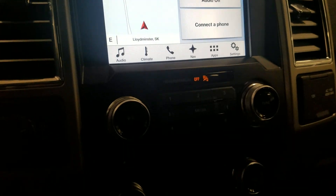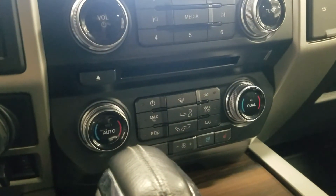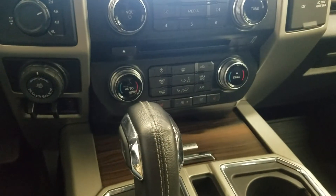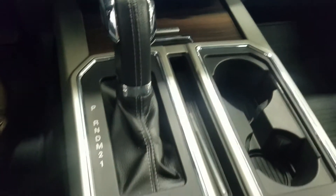Just below we have our dual climate control area which includes air conditioning and heating for the entire cabin and heating seats for both driver and passenger to enjoy. The center console has an auxiliary and USB port, two cupholders, and tons of storage.